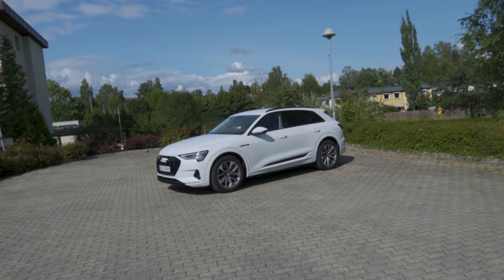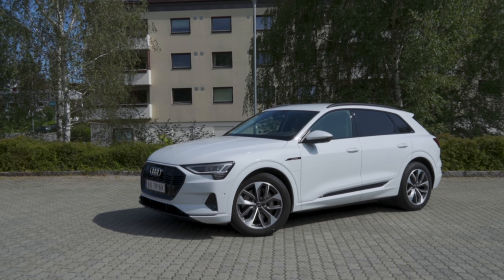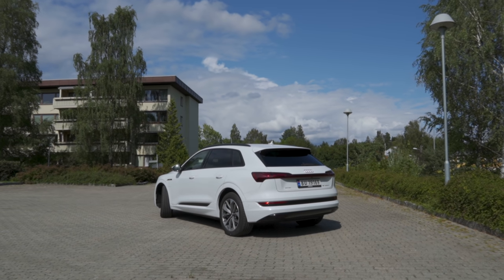Hey guys, Chris here. In this video, I'm talking to you about me selling my Audi e-tron 55 that I have parked right behind me. I'm going to talk about why I'm selling it, what I'm replacing it with, and why. And most importantly, you guys have the opportunity to help me decide my next EV replacement for the Audi e-tron 55.